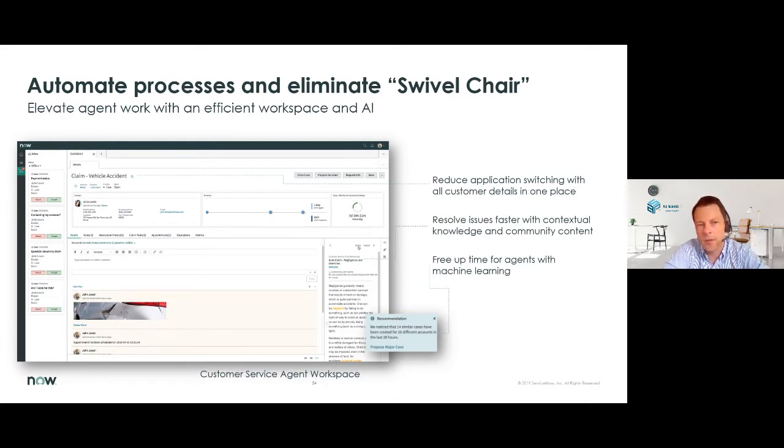The purpose is that an agent does not need to switch between different applications to work on a case. An agent also gets the relevant information provided in one screen — not only relevant information about the customer, but also relevant information about previous similar incidents and possible solutions for that incident. The right information out of the knowledge base is presented directly to the agent, and in the end this will also free up some time for them.